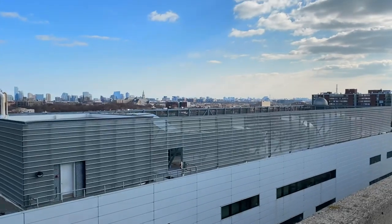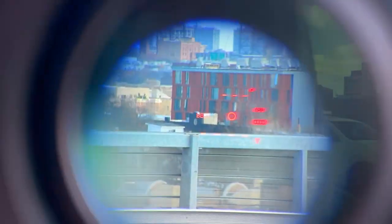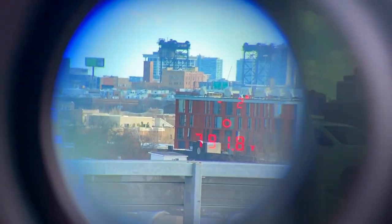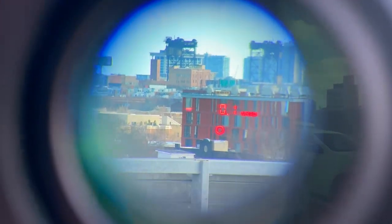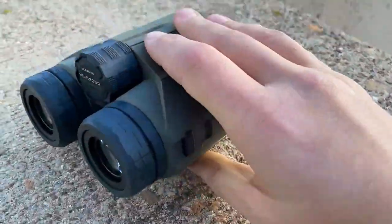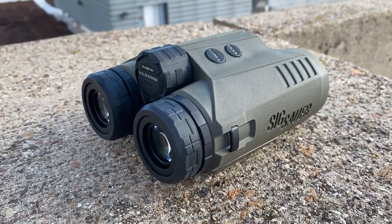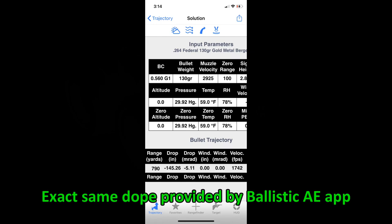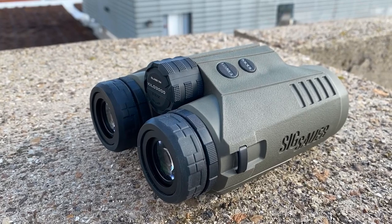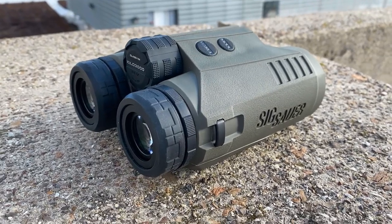So I'm going to display that with that building right out there — the red one in the middle. That building is 790 yards away, and it's showing that I would have to hold 5.1 mils. It's set up right now for a 6.5 Creedmoor 130-grain Berger bullet going 2,925 feet per second — that's what I shoot in PRS, at least before all the ammo ran out. Pretty cool feature; again, limited to 800 yards.